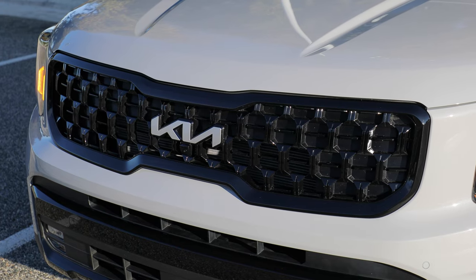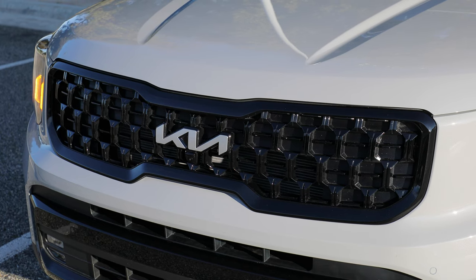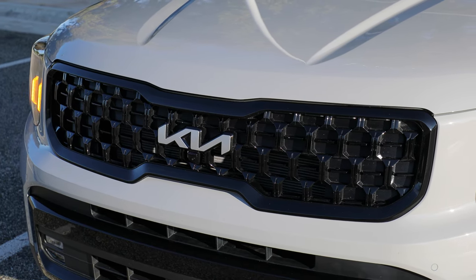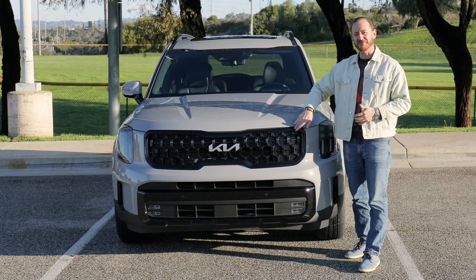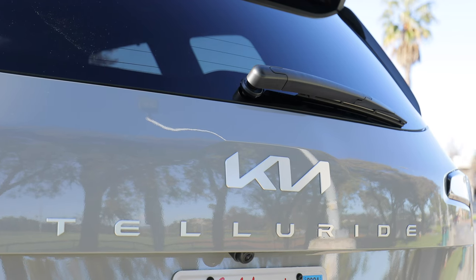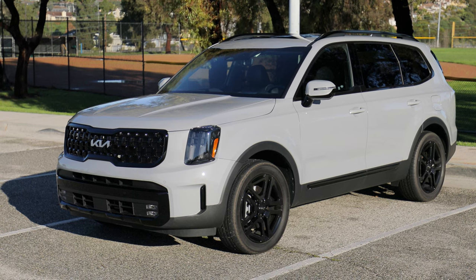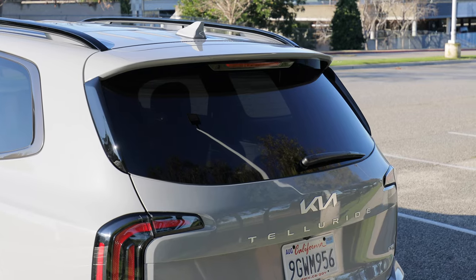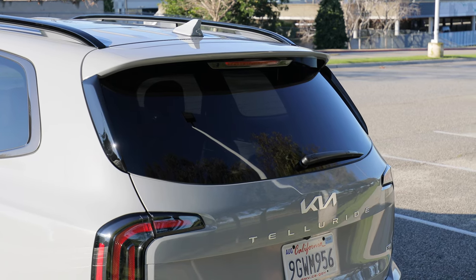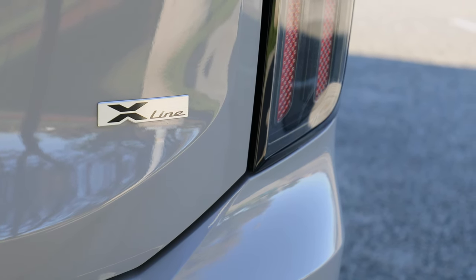The only other notable change for 2024 is Kia changed the color of the surrounding grille and some exterior accents from a gray metal to a glossy black finish. Otherwise, this car is pretty much the same as the 2023 model. Kia introduced some new trim levels in that year, and this is one of them — the top-of-the-line SX Prestige with an X-Line package with some extra goodies on top.